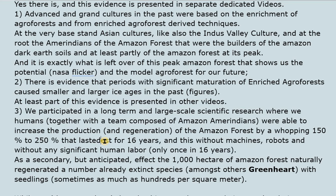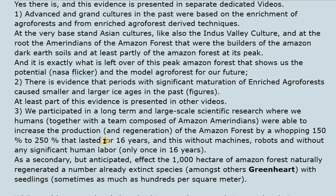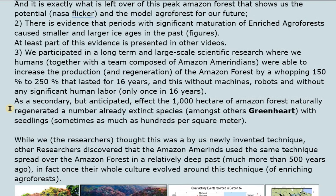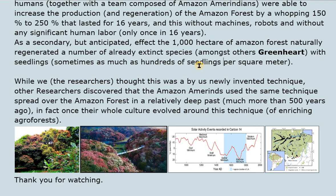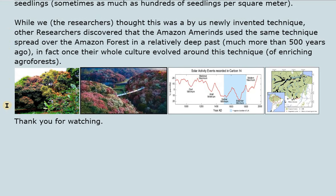Only one intervention was made in 16 years. As a secondary but anticipated effect, 1,000 hectares of Amazon forest naturally regenerated a number of already-extinct species — amongst others greenheart — with seedlings sometimes numbering hundreds per square meter. While we the researchers thought this was a newly invented technique, other researchers discovered that Amazon Amerindians had used the same technique spread across the Amazon forest more than 500 years ago. In fact, their whole culture once evolved around this technique of enriching agroforests.